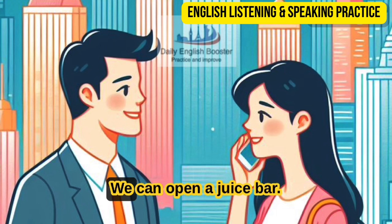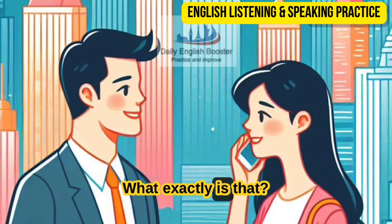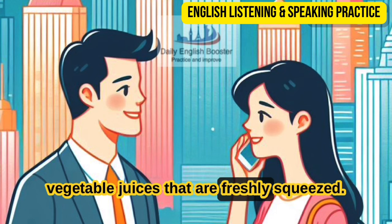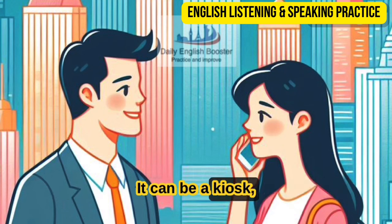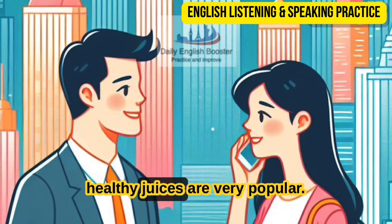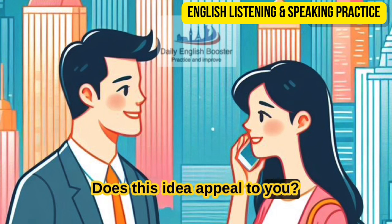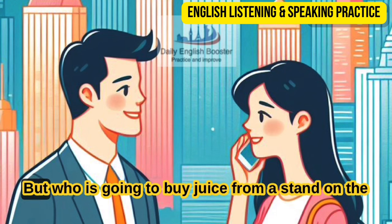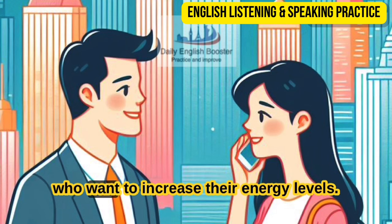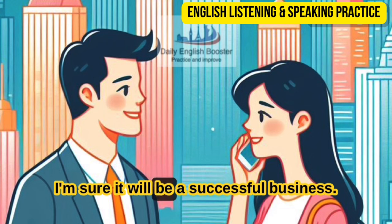I'm all ears. We can open a juice bar. Come again? A juice bar — what exactly is that? It's a small stand that sells fruit and vegetable juices that are freshly squeezed. It can be a kiosk, a juice cart, or a juice truck. Fresh, healthy juices are very popular. It is a business with a low startup cost. Does this idea appeal to you? Well, sort of. But who is going to buy juice from a stand on the street? People who are concerned with their health and who want to increase their energy levels. We're going to make so much money — I'm sure it will be a successful business.